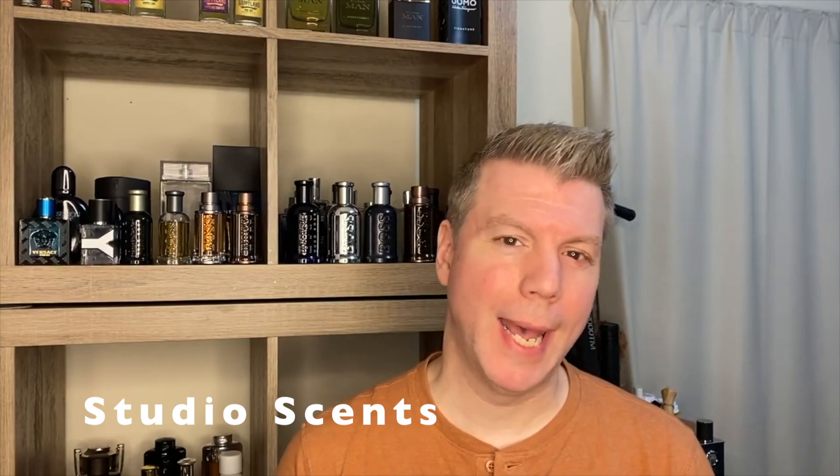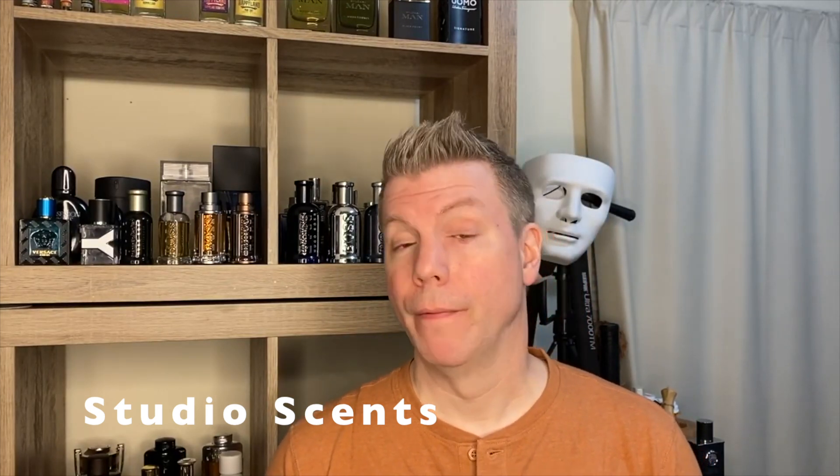I usually don't make videos on my scent of the day, but today I had to make an exception. It's the very first day I've worn a Happyland fragrance called Amberland. Happyland is the brainchild of creator EJ Wells, and it is a fantastic house — it creates fragrances that are extremely unique with interesting fragrance blends.